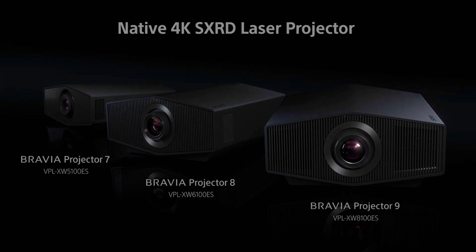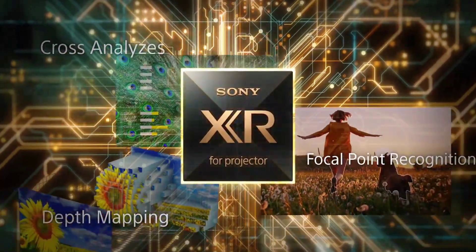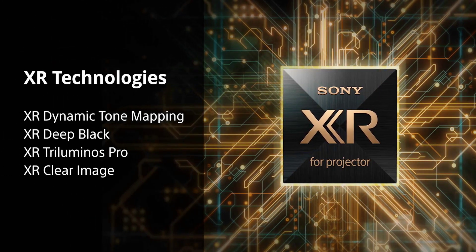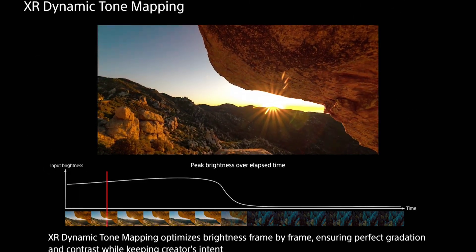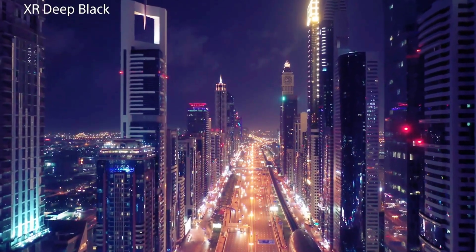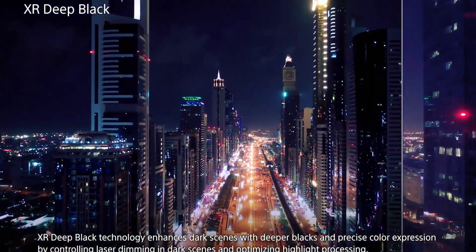At the heart of each member of the Bravia projector clan is the mighty XR processor for projector, an optimized flavor of the video processing tech found in Sony's Bravia televisions. Designed to help make visuals pop, it brings dynamic tone mapping to the viewing party, which analyzes peak brightness on a frame-by-frame basis to deliver images with rich gradation, high brightness, and brilliant colors. The XR suite also includes a feature that controls powerful laser dimming in dark scenes for the promise of deeper blacks without impacting on-screen tones and colors.